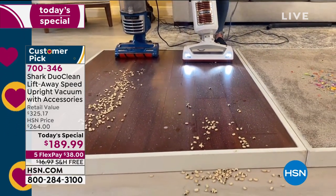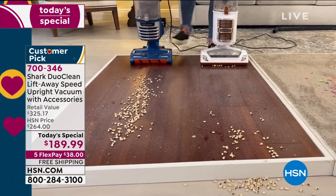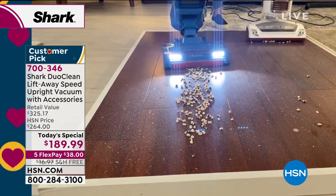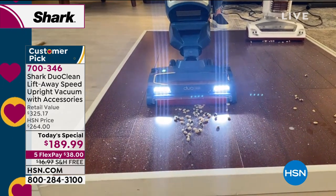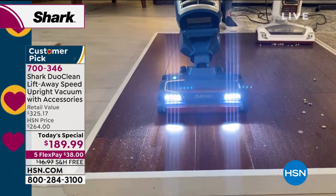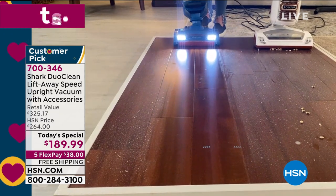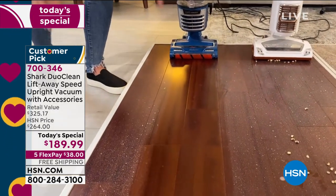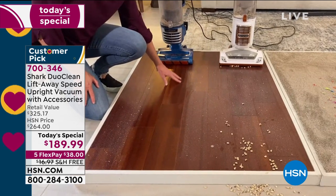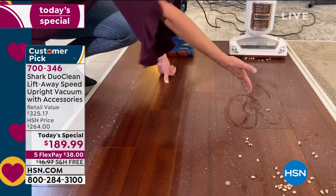Without DuoClean, there's no brush roll engaging the floor — it's just brushing over it, with nothing polishing or cleaning the floor. But with DuoClean technology, no sweeping needed, no dry duster needed — it plows through the mess. The big thing is the reveal: when I pull back and you see the DuoClean difference, it's night and day. I've eliminated sweeping and dry dusting, leaving a beautiful finish instead of stuck-on dust.